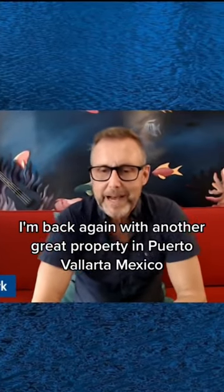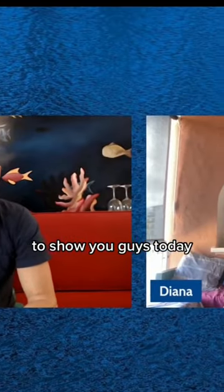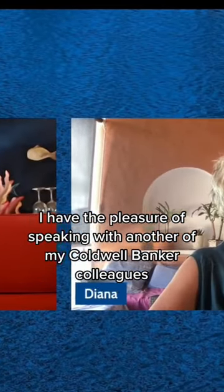Hey everyone, I'm back again with another great property in Puerto Vallarta, Mexico to show you guys. Today I have the pleasure of speaking with another of my Coldwell Banker colleagues, Diana Housen.